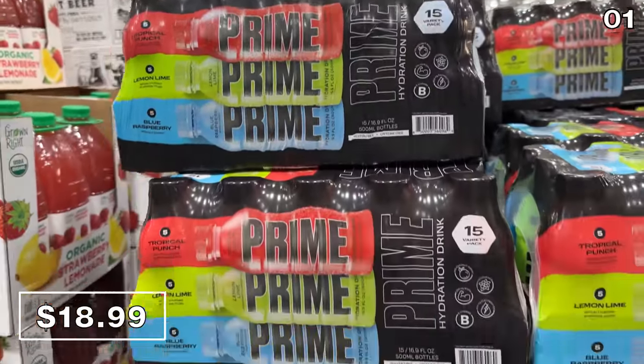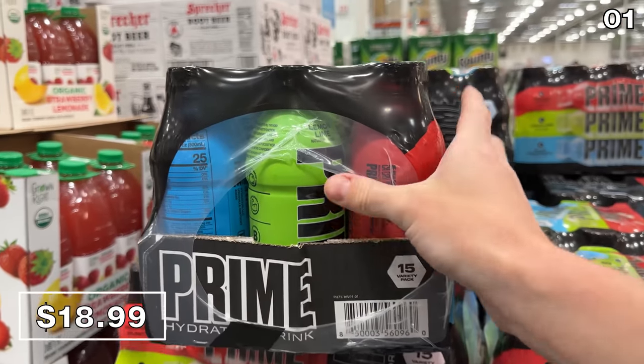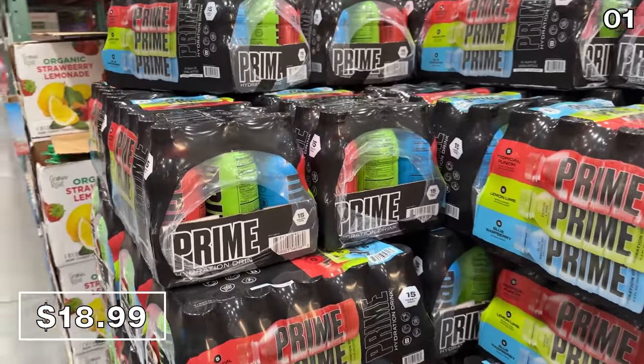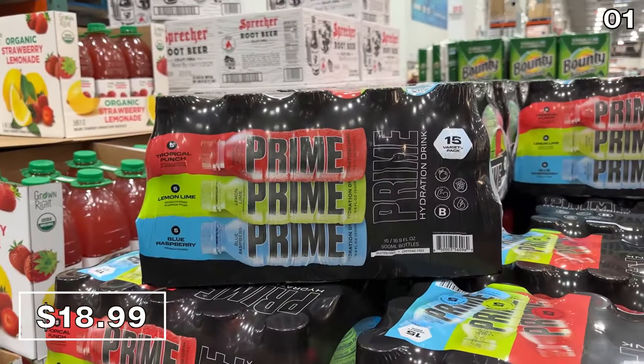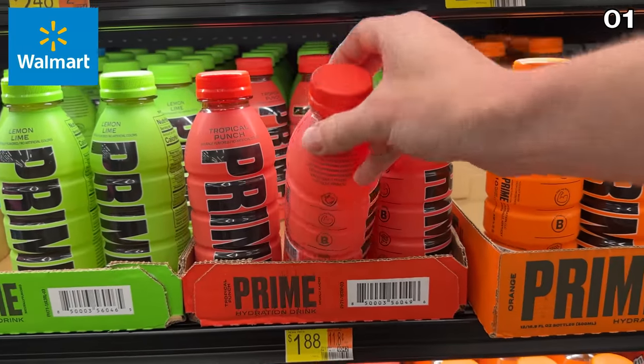It's a 15-pack of the Prime Hydration drinks at $19. I walked by a group of college kids the other week and every single one of them was consuming this beverage — it looked like they were part of a commercial. In this pack you get three different flavors. Your per-bottle price at Costco is $1.25, compared to $1.88 per bottle at Walmart.